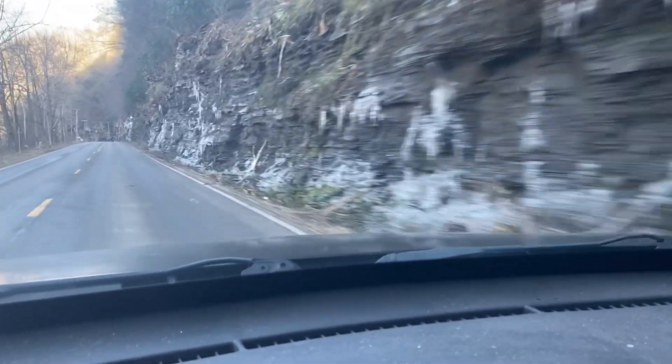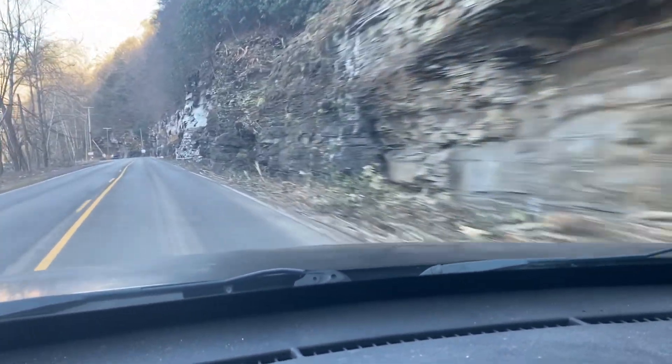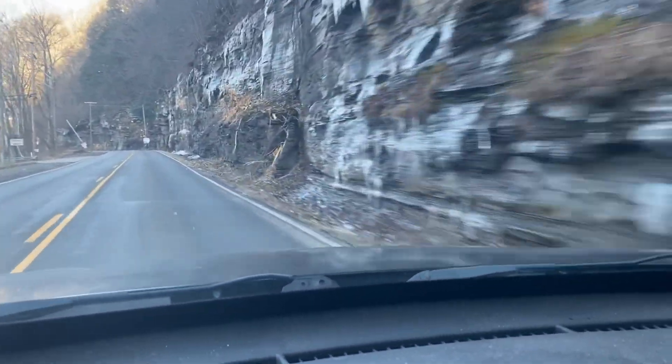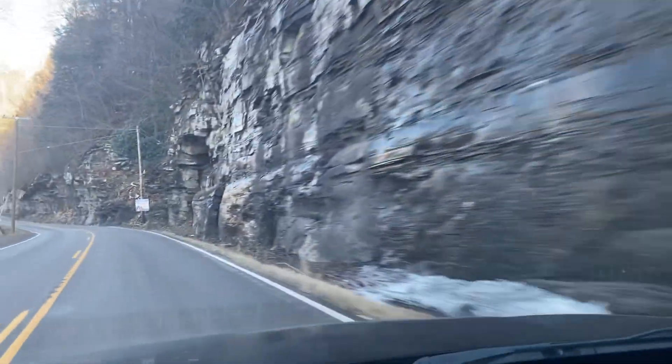They'll fall right on your car if you're not careful. If they get big enough and build up, I've seen big chunks fall and hit the road right in front of you. Most of the time they pile up off to the side like that.